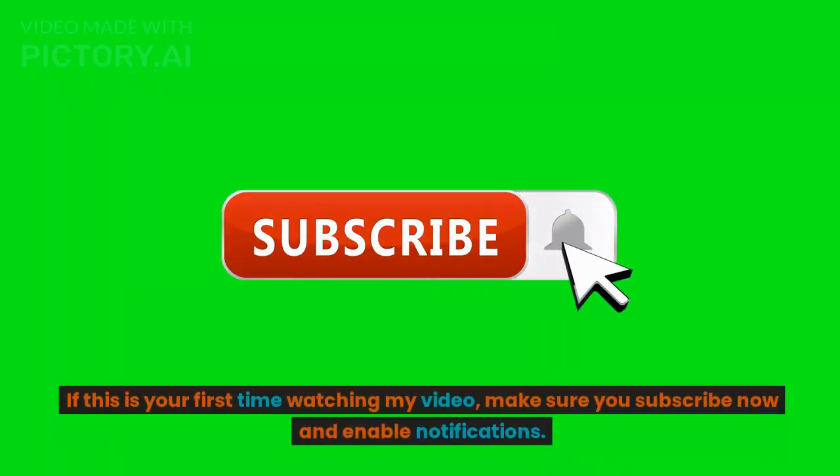If this is your first time watching, make sure you subscribe now and enable notifications.